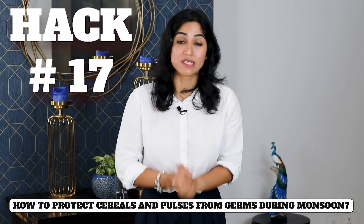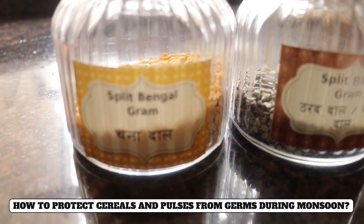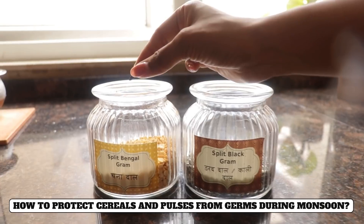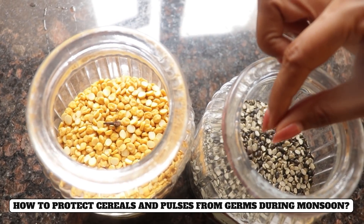Hack number seventeen is also related to monsoon: seeds in spice jars and containers can develop issues in the rainy season. Keep a few neem leaves inside the container along with the spices to prevent insects and seeds from developing.